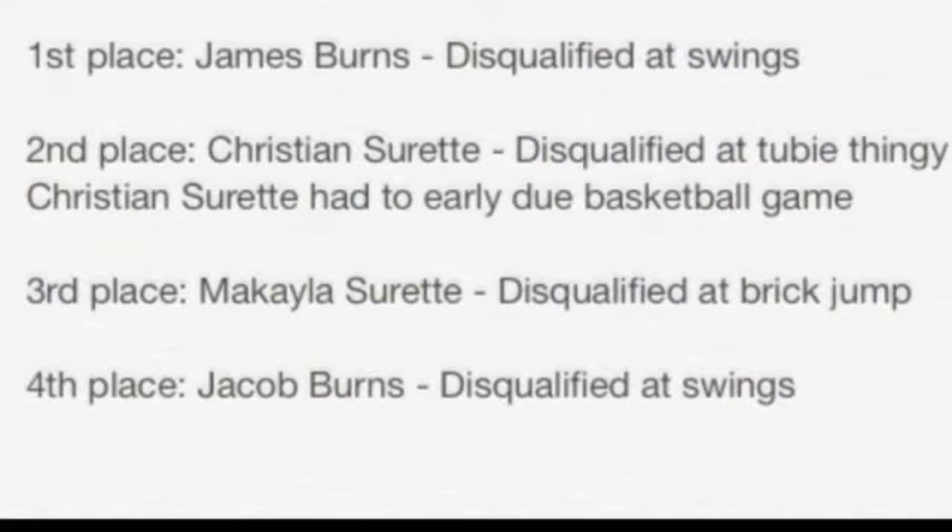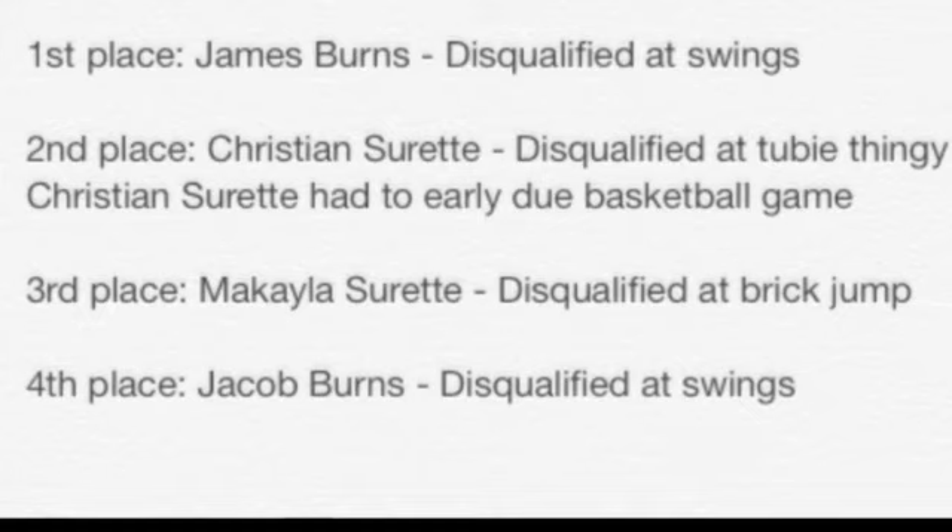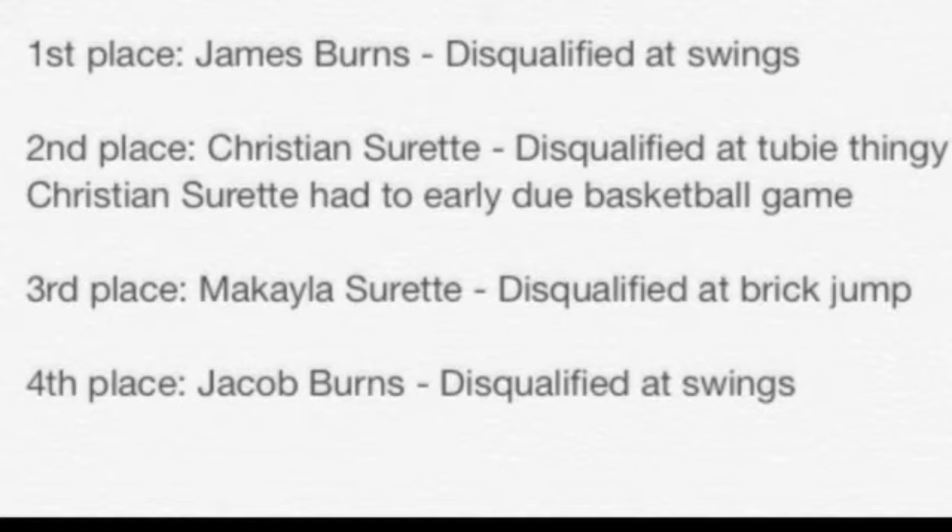So first place is James Burns, disqualified at the swings — still an impressive run. Second place, Christian Surratt, disqualified at the Toopy Thingy. Christian had to leave early due to a basketball game so he will not be able to receive his prize at the tournament celebration. Third place, Michaela Zaret, disqualified at the first jump. Fourth place, Jacob Burns, disqualified at the swing. No one has ever completed this new version of the course.